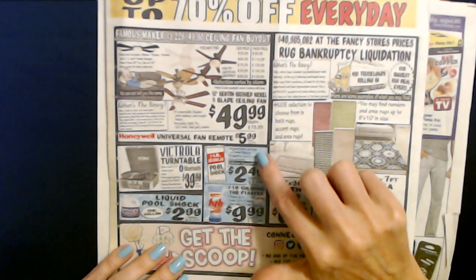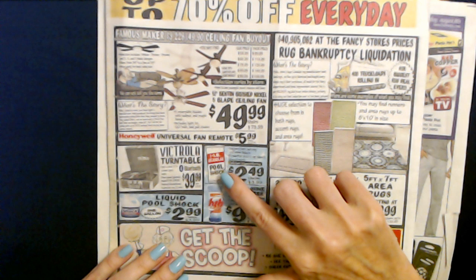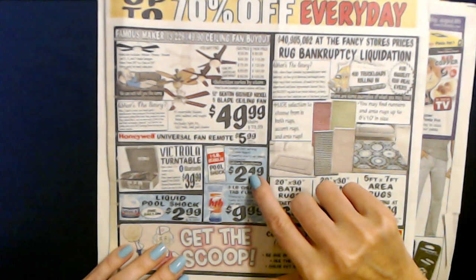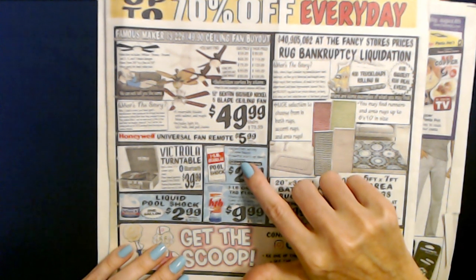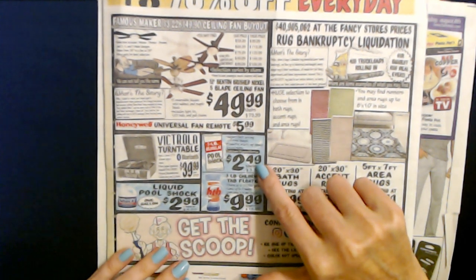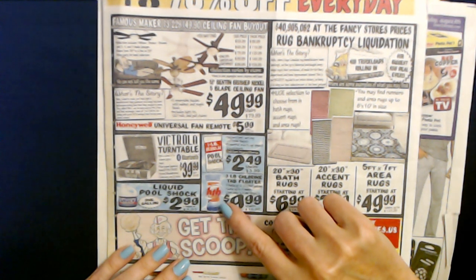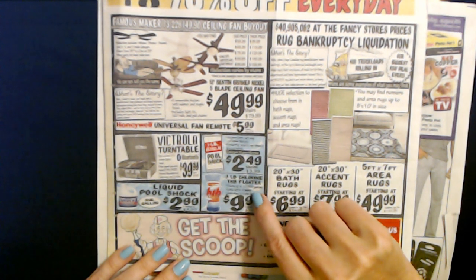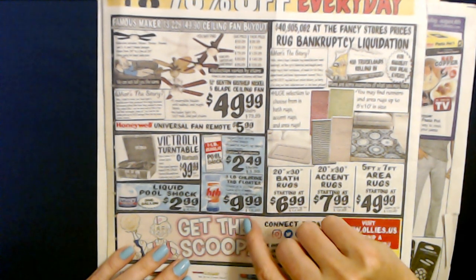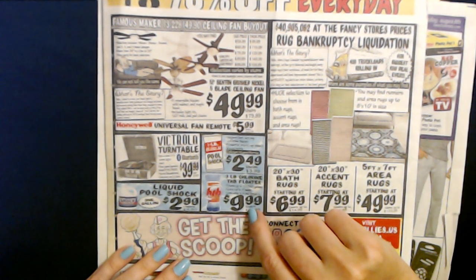They also have pool supplies — they have these pretty much all summer every year. You can get a pound of granular pool shock for $2.49 — that is calcium hypochlorite, a super fast-acting chlorine boost and powerful startup shock treatment. Or you can get a three-pound container of chlorine tab floaters that treats up to 20,000 gallons and lasts up to four weeks — you just drop it in and forget it. That is $9.99.